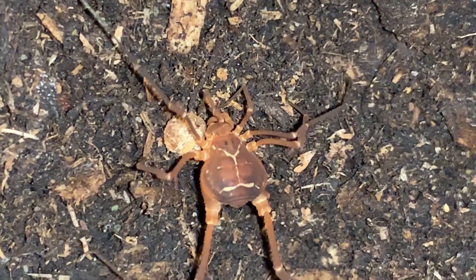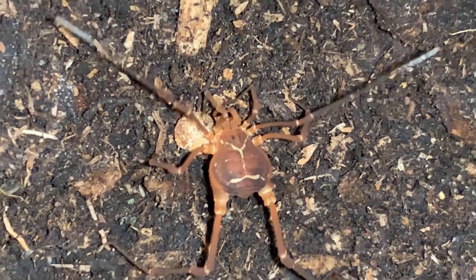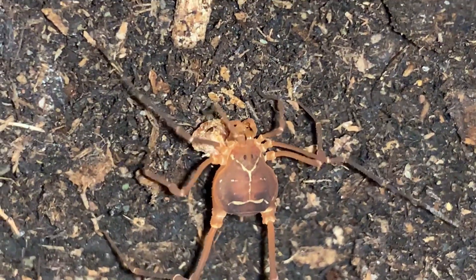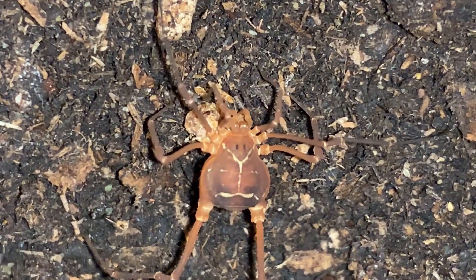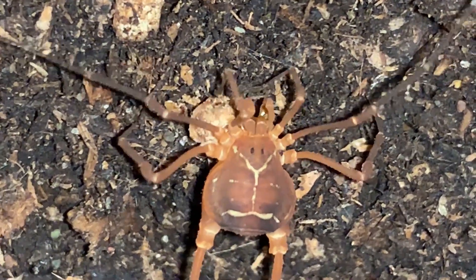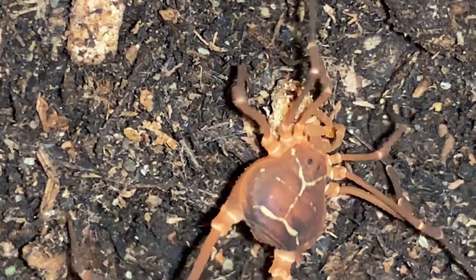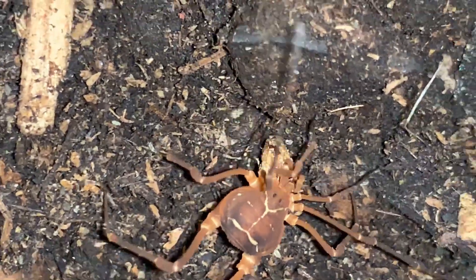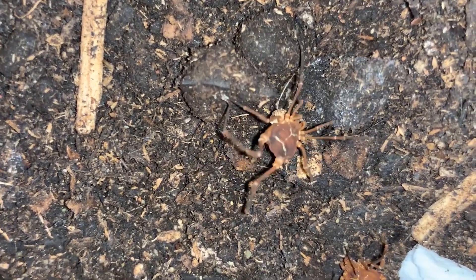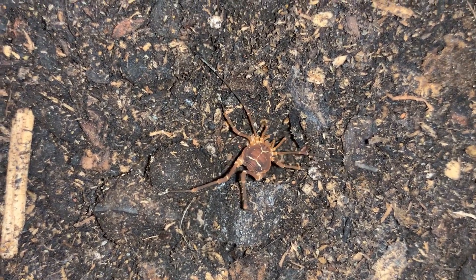You see those great markings on the back. It's going to carry it off, hoard it all to itself. Those back legs are so great.